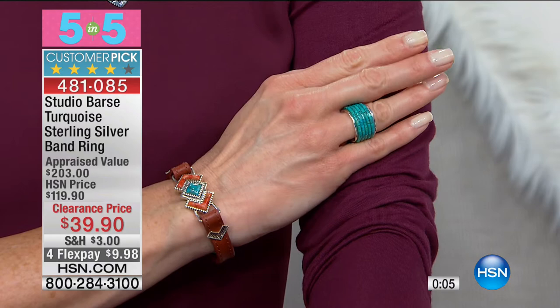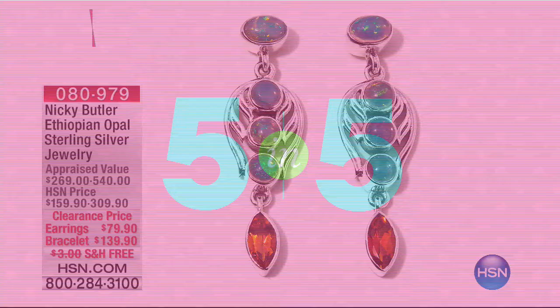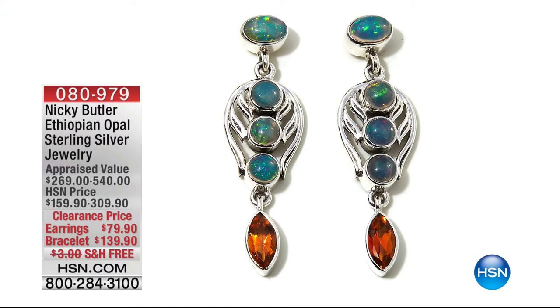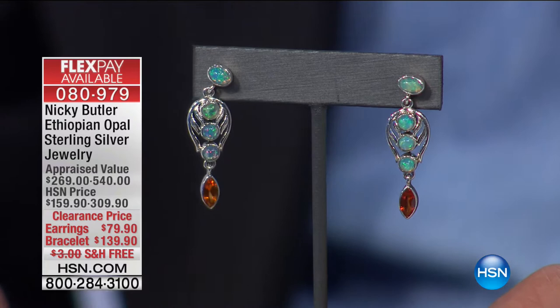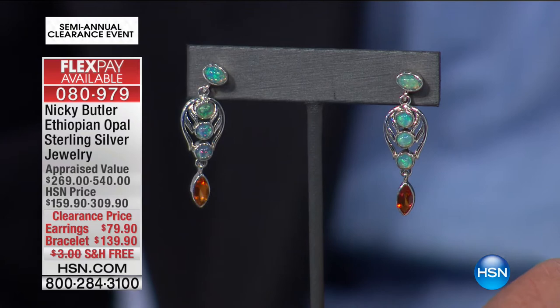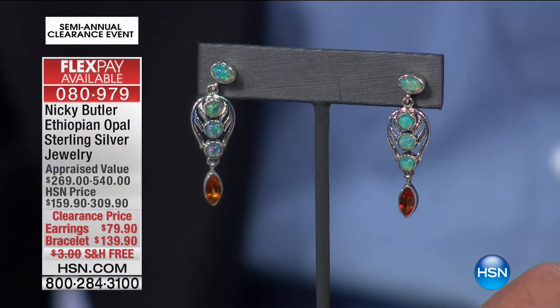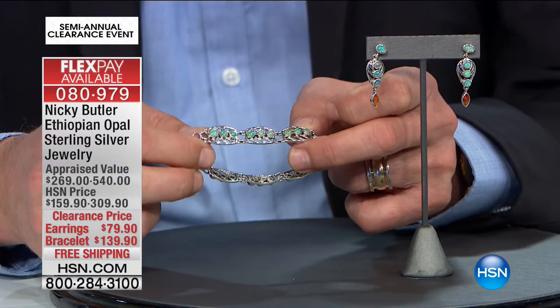Maybe you received a gift yesterday and you're wondering how to accessorize it. Coming up momentarily: Nicky Butler, Ethiopian Opal — a very unusual gemstone. Opal, of course, being Aussie, we're known for opal. Ethiopian Opal is a volcanic variety, and it's fascinating because you still get that translucency — almost transparency — but with that play of color which is unmatched in any other gemstone. Earrings at $79.90 and a bracelet at $139.90.